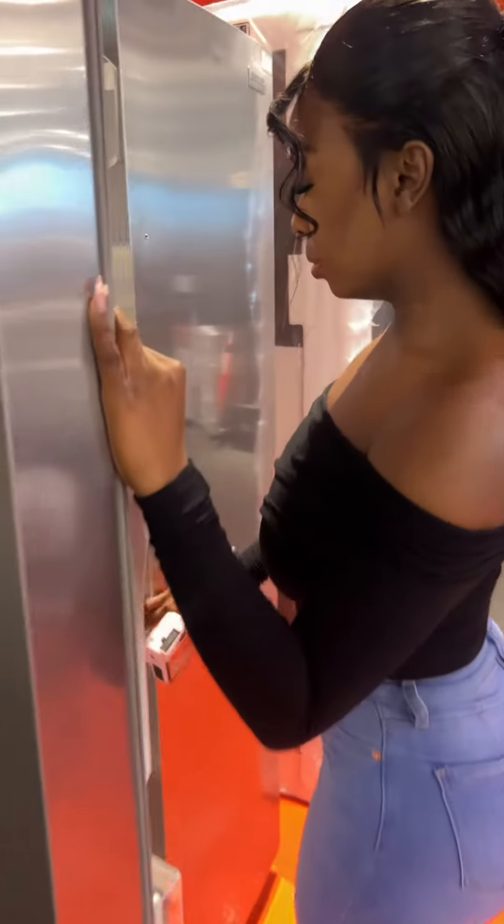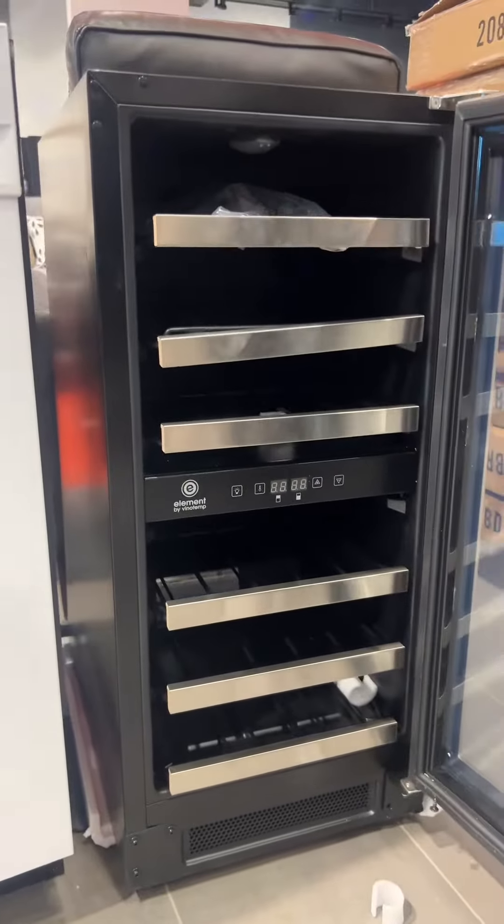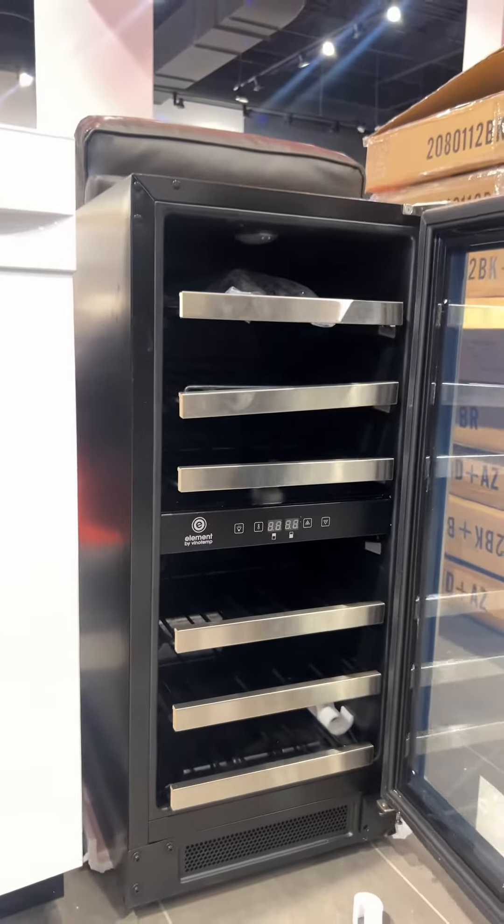We visited on a Sunday evening and honestly this was perfect because it wasn't too busy and I found a lot of the best products. This is definitely a dream fridge of mine — one side would be all the drinks and then the food — but I also found this mini wine cellar.